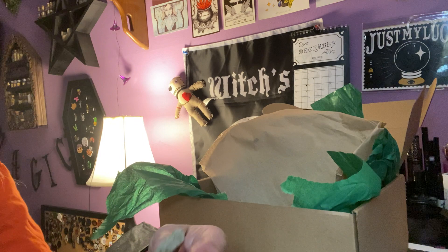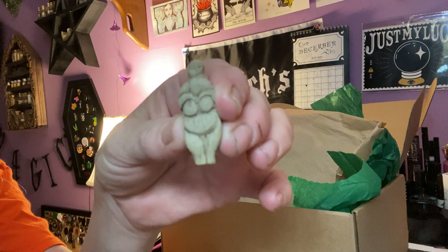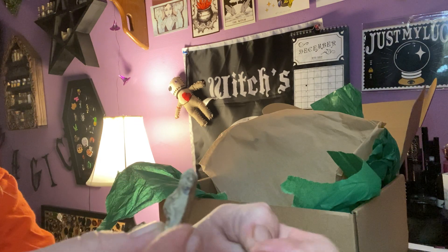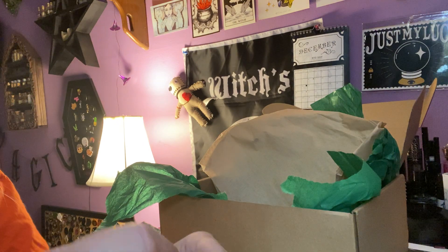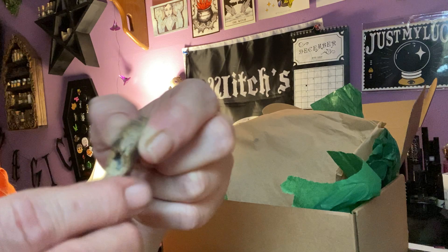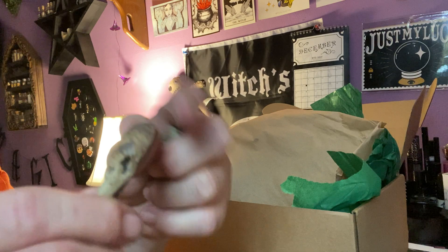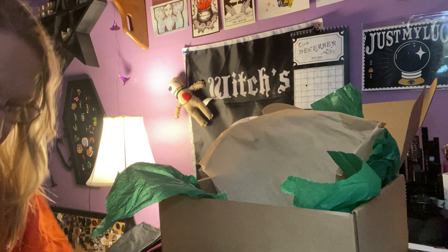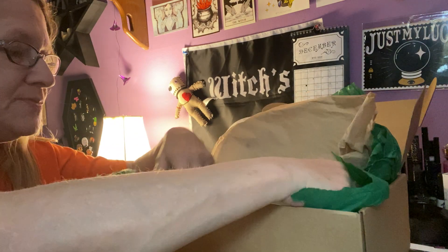It looks like we have a ceramic goddess. I don't know if this is broken or not — no, it's fine. And then this looks like a wolf, and a raven skull, and they're really made out of clay or ceramic, I think it's clay. These are really cool, I've never seen anything like that. They all have to do with the Morrigan, for sure.